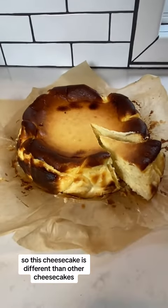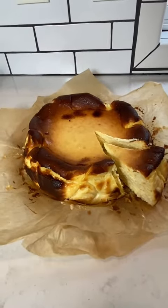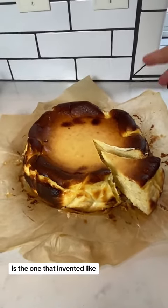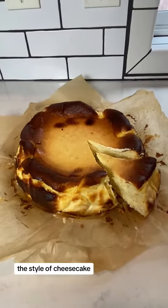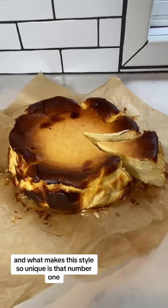This cheesecake is different than other cheesecakes. It's from the Basque region of Spain, specifically San Sebastian, and a restaurant called La Viña is the one that invented this style of cheesecake. We actually went there a few years ago.